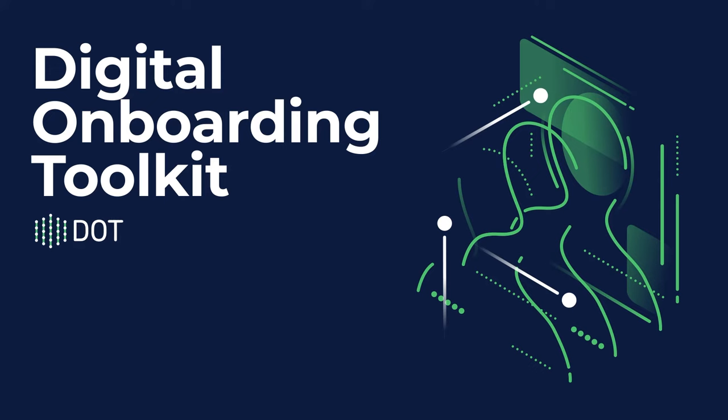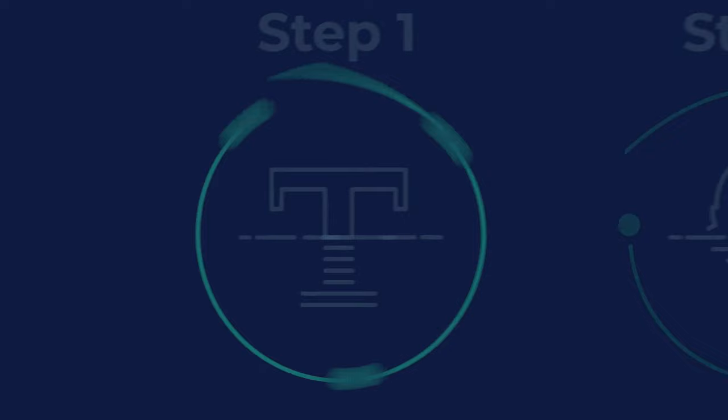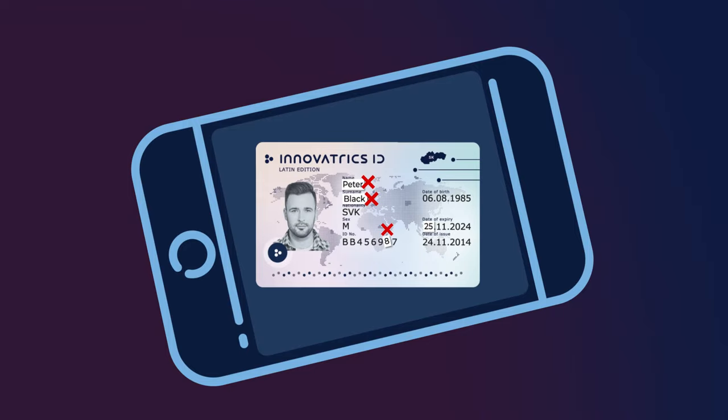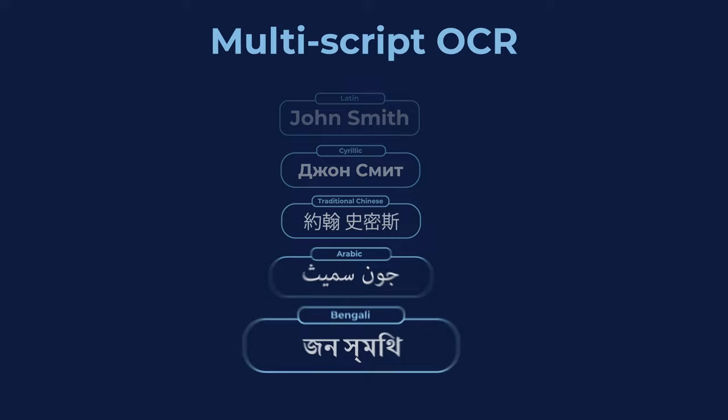For users, it only takes two simple steps to securely verify their identity. Our algorithms automatically recognize the user's identity document and take a high quality image, accurately detect if the document has been tampered with, and extract the data supporting a wide range of alphabets.